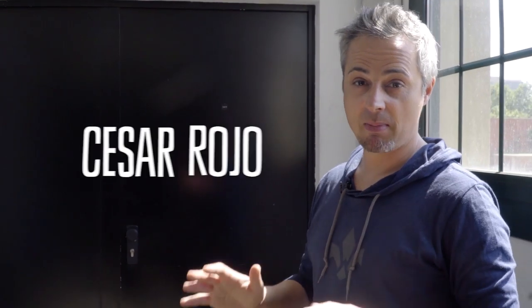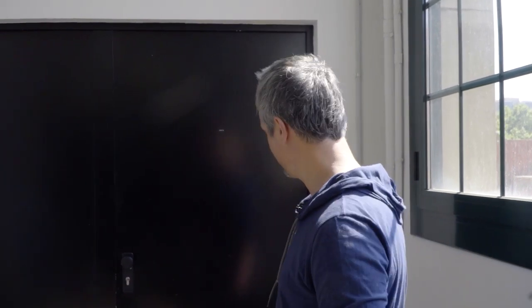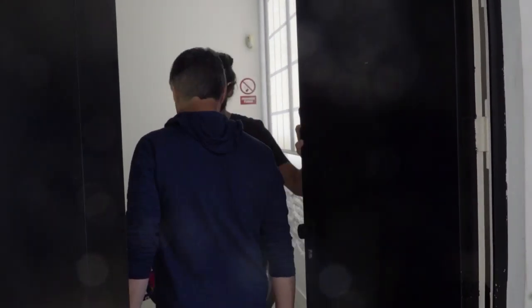So we're going to meet Cesar Rojo, the man behind Uno Bike. Hi Cesar, good to see you. How are you? Thank you very much for having us today, so very excited about that.